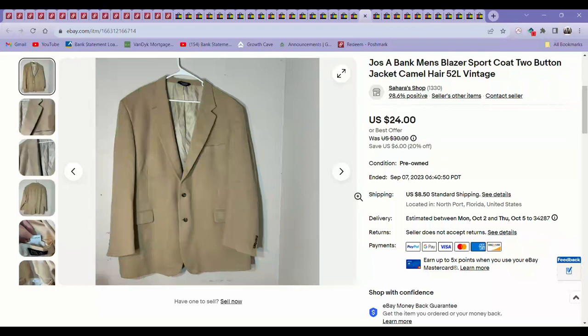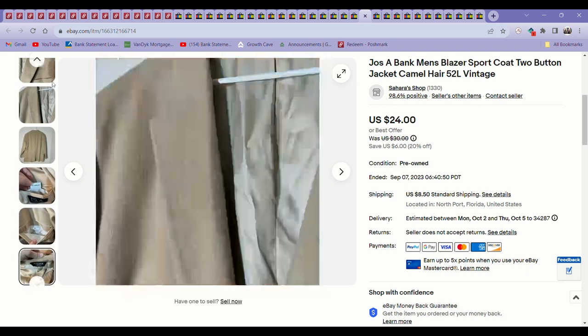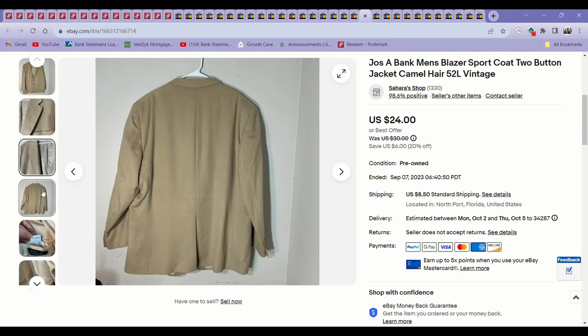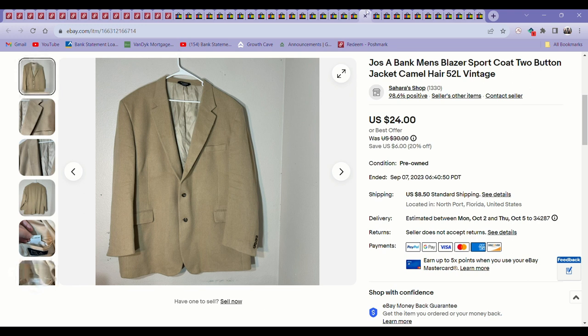This is a brand I don't pick up very often in blazers — Jos. A. Bank. But this particular blazer was 100% camel hair, and I found it at the bins. Camel hair is pretty desirable, especially as we get into winter. It was in a really big size and it sold literally in just a week or two for $24. Not bad coming from the bins.